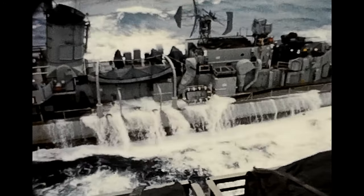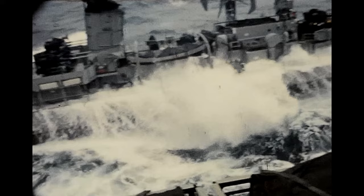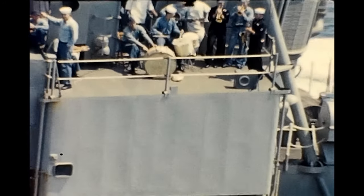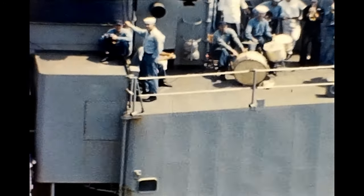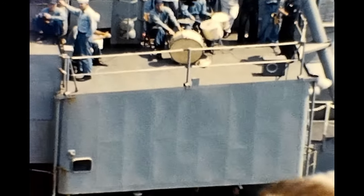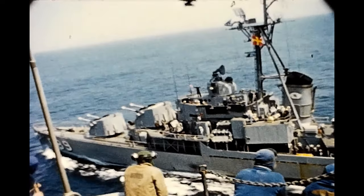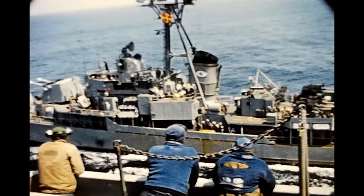There's some footage that looks like it's shot from one of the aircraft bays on Forrestal. When the band's playing on the O'Hare, it's definitely not the same day as the previous footage where they're taking heavy waves over the bow and washing out the main deck — this looks like a nice sunny day.